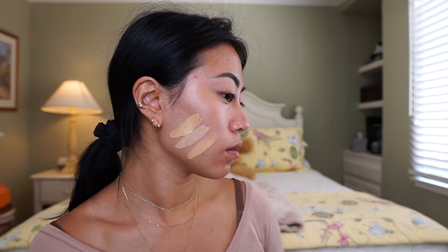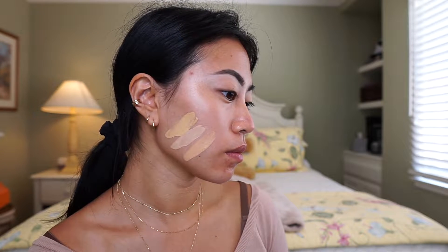Tip number one is to make sure you know your undertone. One easy way to find that is to go in a store where you can swatch. My favorite place to go is Sephora just because they have so many different foundations to choose from. I'll usually grab a couple colors, and when you have a couple shades swatched on your face, it's much easier to tell what undertone each shade is.